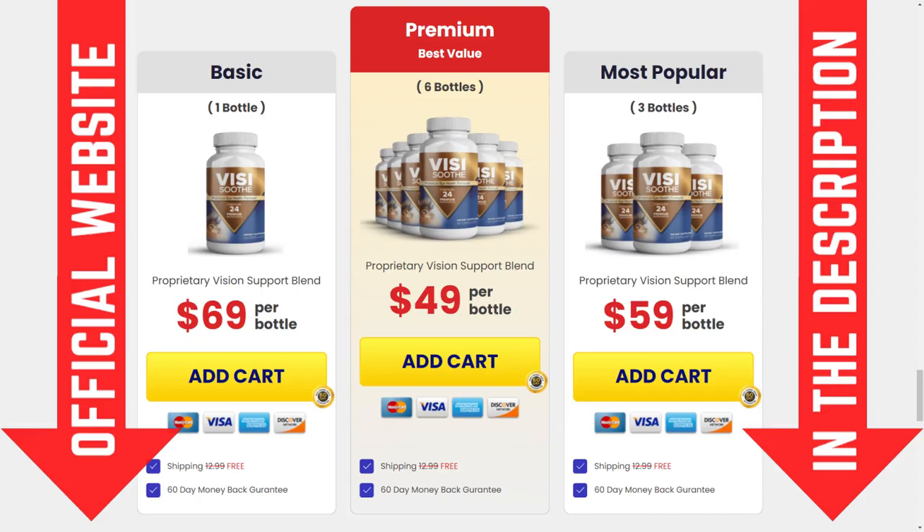Hi, my name is Mary and today I'm gonna tell you everything you need to know about Visisooth before you buy this product. I also have two very important alerts to tell you, so pay close attention to what I have to tell you today.